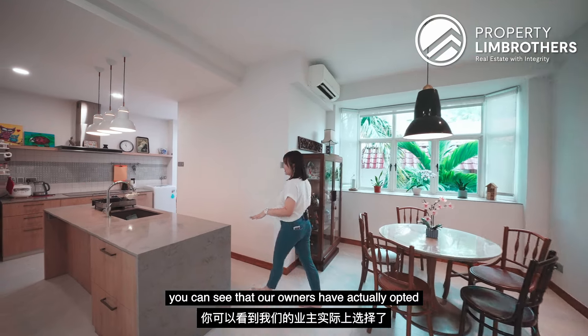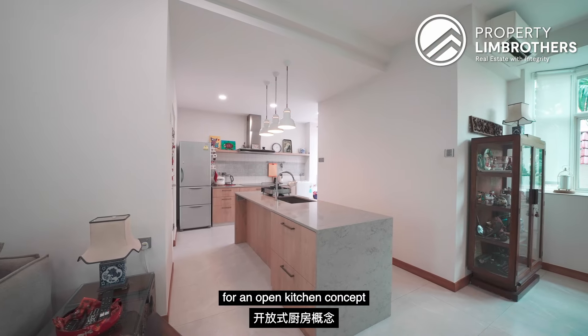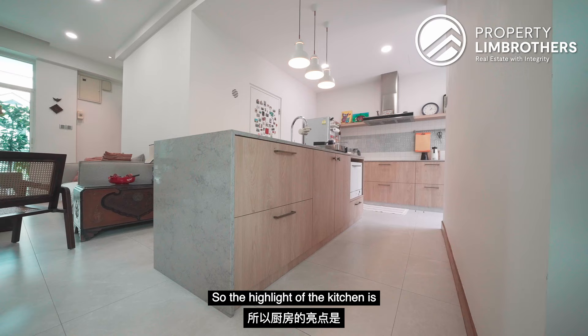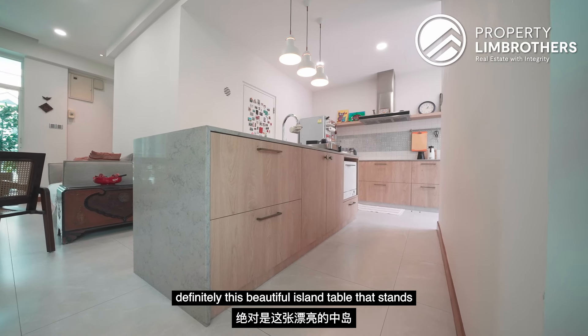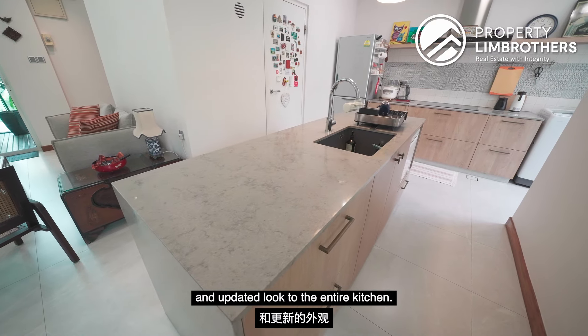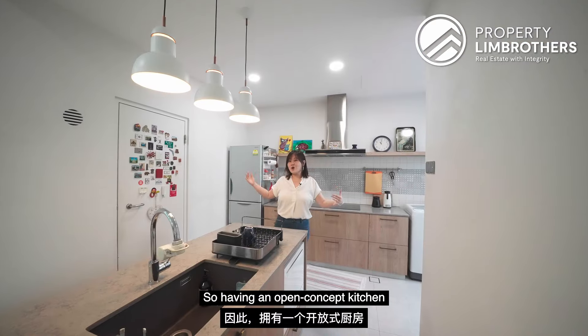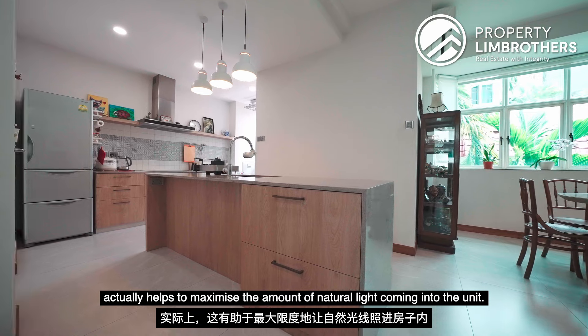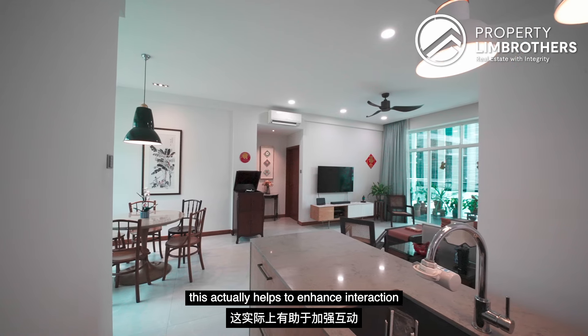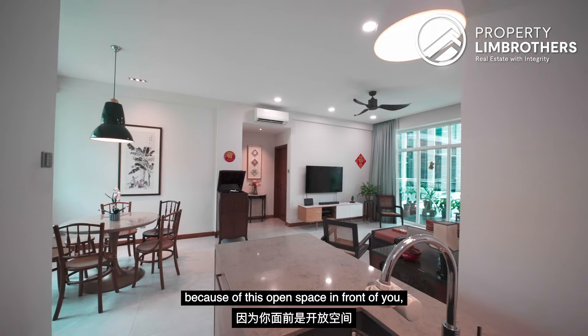Heading into the kitchen, the owners have opted for an open kitchen concept versus the previous enclosed one. The highlight of the kitchen is definitely this beautiful island table that stands in the middle, bringing a fresh and updated look to the entire kitchen. Having an open concept kitchen helps to maximize the amount of natural light coming into the unit and also enhances interaction because of the open space in front.